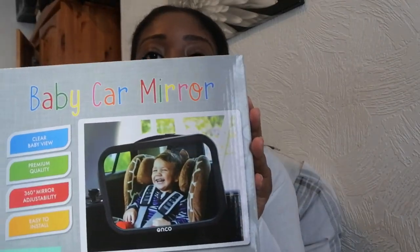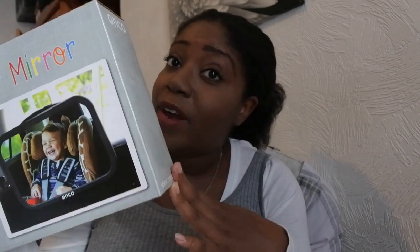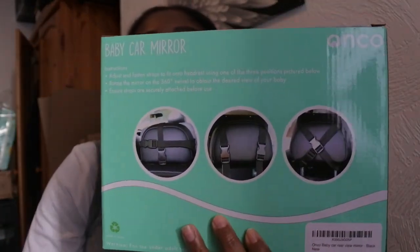I got some pacifier clips — dummy clips. This side clips onto their clothes and the other side goes through the dummy so it stays on and they don't lose it. This is actually from a small business in Wimbledon, so supporting small businesses! For the car, I got this baby car mirror so we can keep an eye on little man while driving. It'll be really handy in Cyprus if I go anywhere on my own or take baby to lectures. It clips onto the back of the headrest.